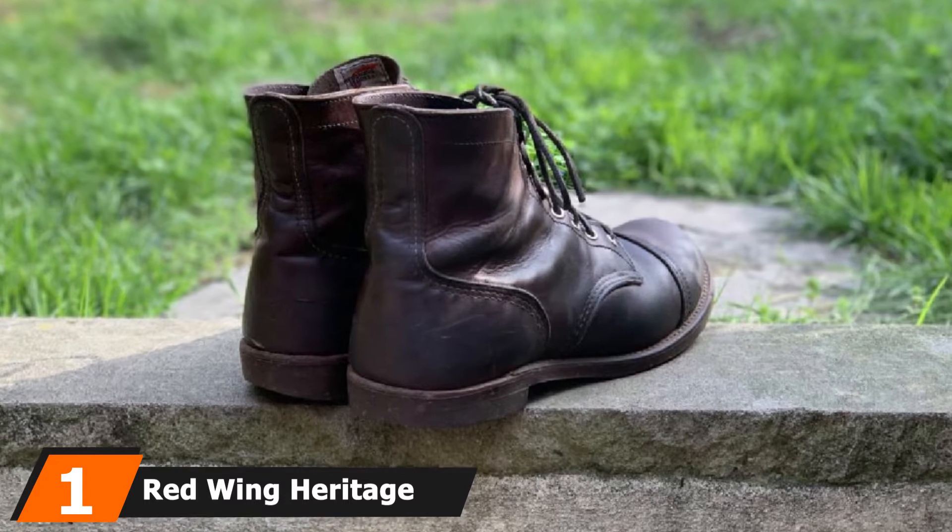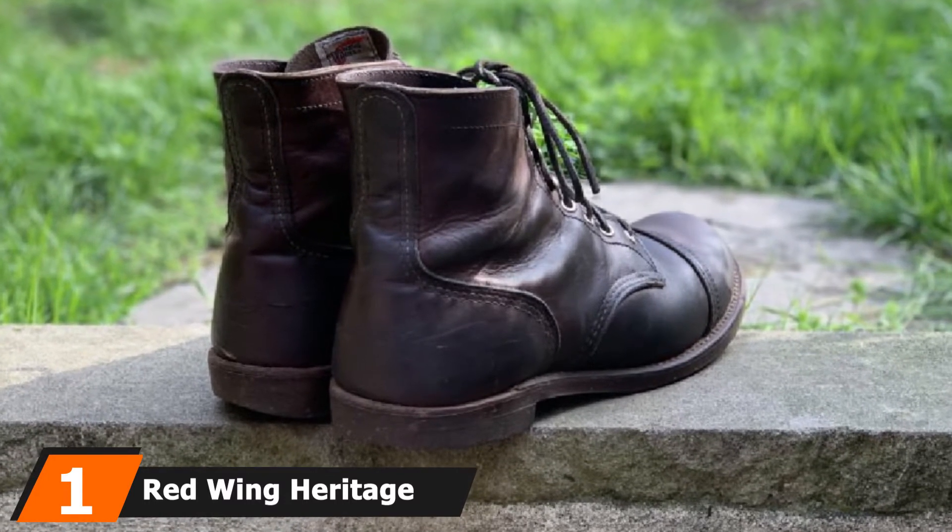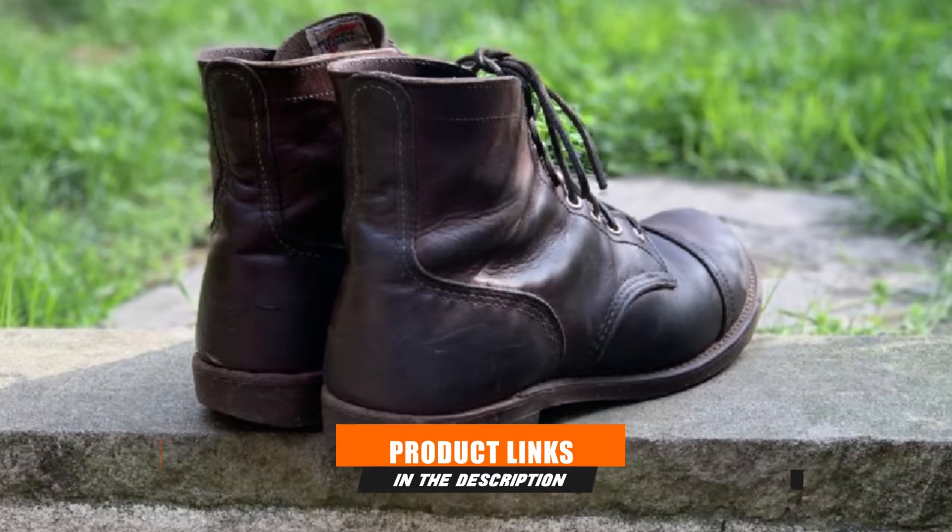Without further ado, let's get started. At the first position of our list, we have the Red Wing Heritage Men's Iron Ranger 6 Vibram Boot.